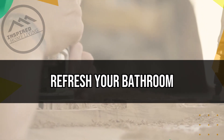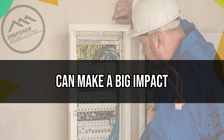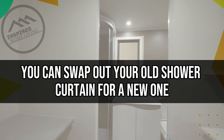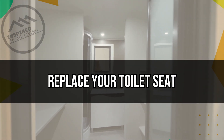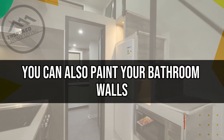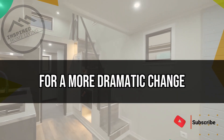Refresh Your Bathroom. Finally, a few small updates to your bathroom can make a big impact on its appearance and functionality. You can swap out your old shower curtain for a new one, replace your toilet seat, or add new towels and bath mats. You can also paint your bathroom walls or add a new backsplash for a more dramatic change.